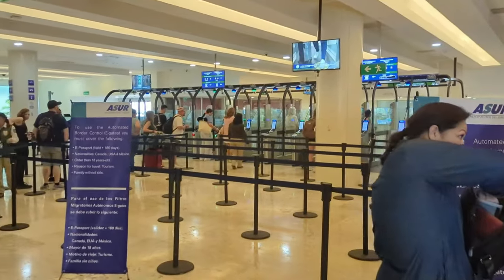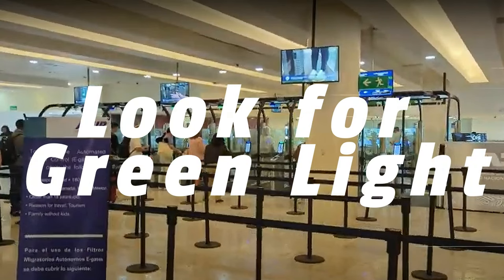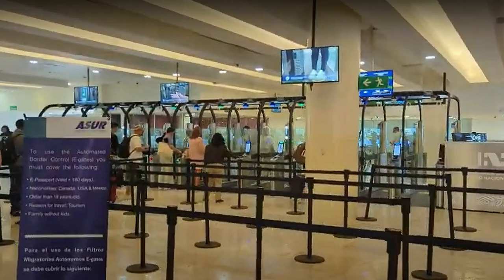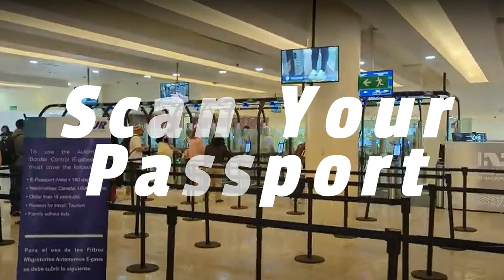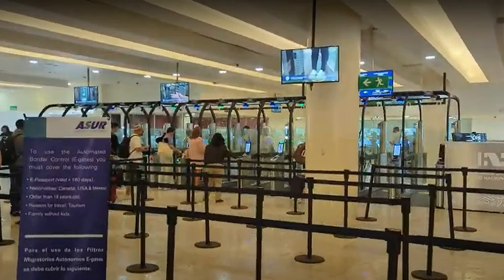Double check the sign to make sure you meet all of the criteria. As you enter the line, there'll be a representative there checking your passport to make sure you meet the criteria, then you're going to head through the gates. Look for a green light over the top of the kiosk — that will let you know it's ready for a new person to step up. You'll step up and place your passport into the scanner, making sure the face page is facing where the scanner will scan. It'll read your passport, then give you the green light to step into the first set of doors.